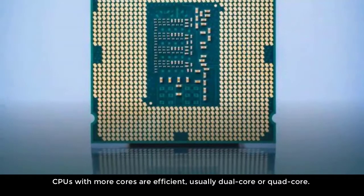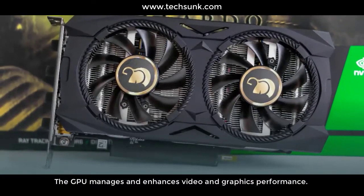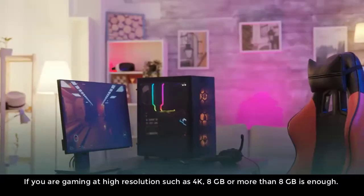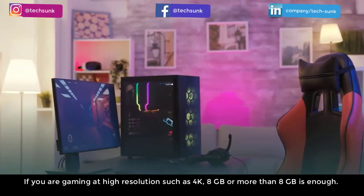CPUs with more cores are more efficient, usually dual-core or quad-core. The GPU manages and enhances video and graphics performance. Using a graphics card with at least 4GB of memory will work. If you are gaming at high resolution such as 4K, 8GB or more is enough.